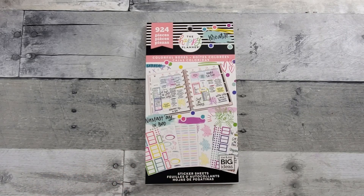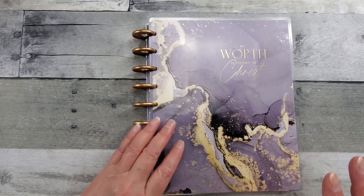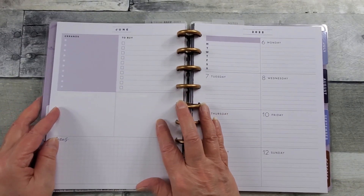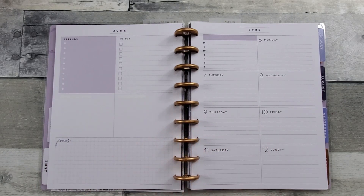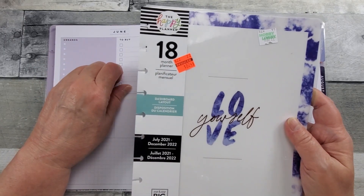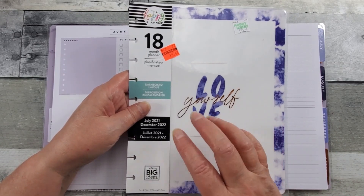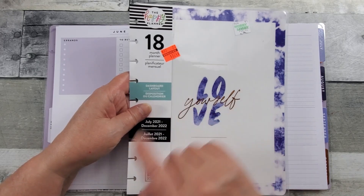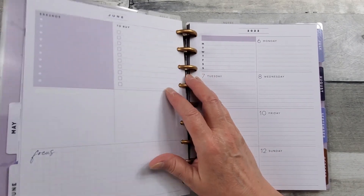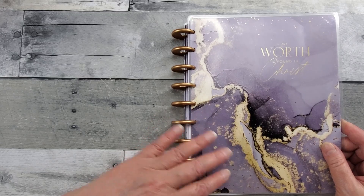I had bought the faith planner on sale a while back. This is what the dashboard layout looks like — that's why I bought it. It had the dashboard layout innards and was only eight dollars and twenty-four cents at Hobby Lobby. By the way, when I was at Joann's I found their clearance section — they had a good selection but the prices were not as good as Hobby Lobby's clearance prices. So if you have the option to go to either store, check Hobby Lobby clearance first.